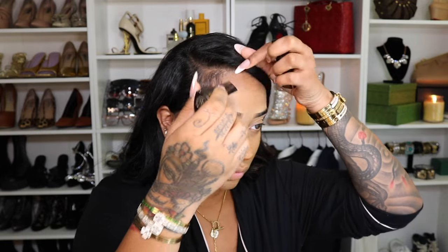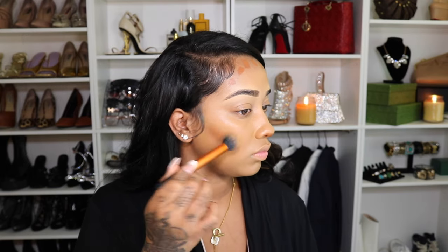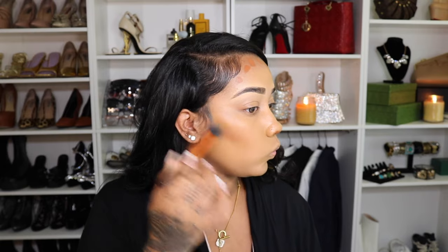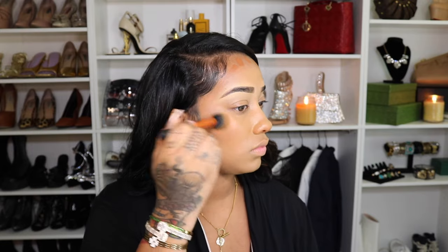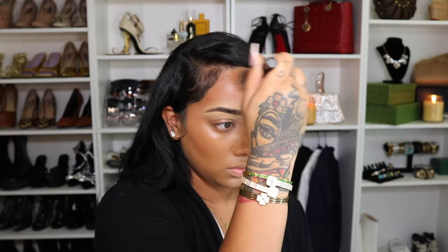Next I'm going to go ahead and contour slash bronze with my Hourglass Foundation Stick — I don't use a separate bronzer. I love this stick. It's so creamy, so easy to blend and work with, and such a rich color. Their color options are such good colors. Some people use this to really contour their nose, their cheeks, their forehead a whole lot, and this is just an overall universal product for the way that I'm using it.